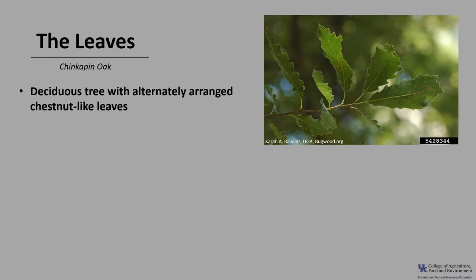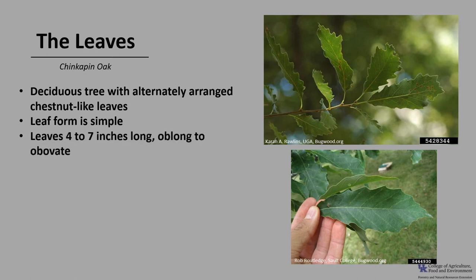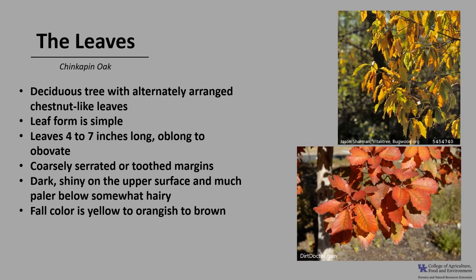Chinquapin oak is a deciduous tree with alternately arranged chestnut-like leaves, as you can see in the photo here. The leaf form is simple, which means it's made up of one blade. The leaves are usually between 4 to 7 inches long and typically oblong to obovate in shape. They have coarsely serrated or toothed margins, and each tooth appears to be tipped with a small gland or callus. They are dark and sometimes shiny on the upper surface and much paler below, and sometimes the underside is somewhat hairy. The fall color ranges from yellow to orangish to brown — it really makes a handsome landscape tree.